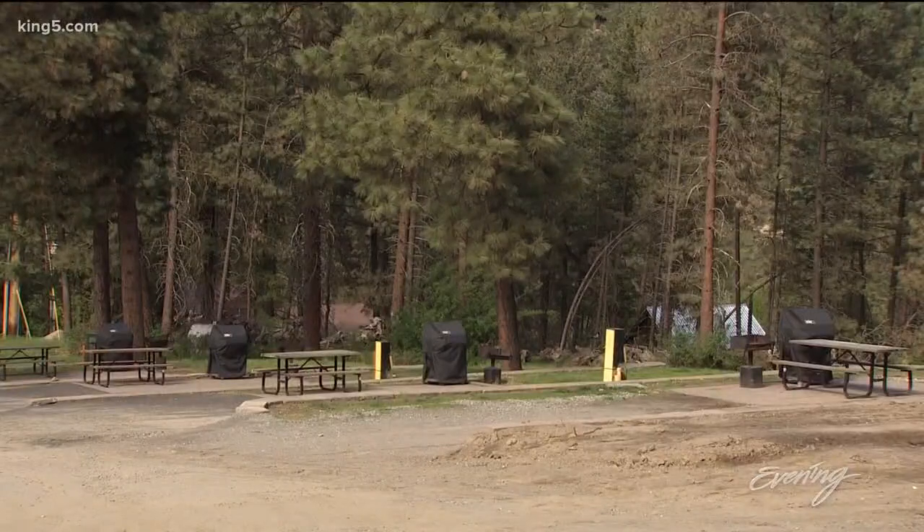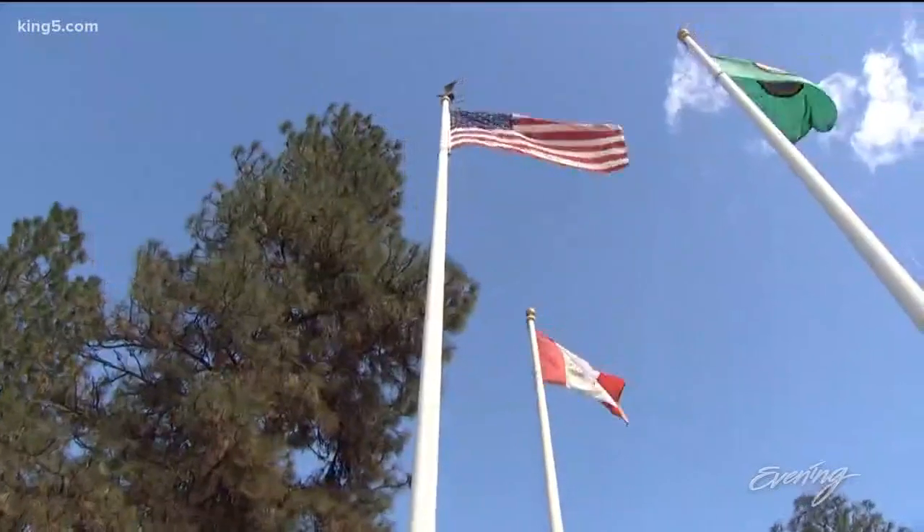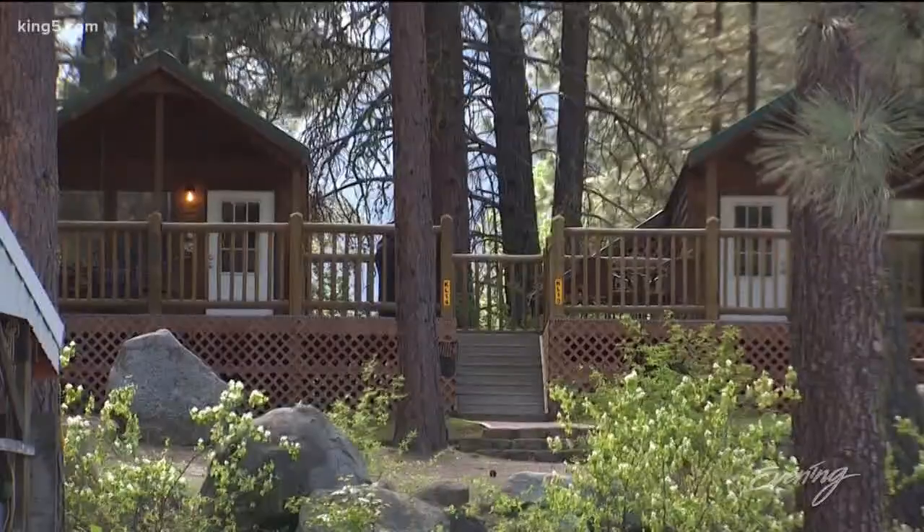We visited as they were prepping for the summer boom. Yes, those are brand new barbecues at the campsites. It's the calm before the storm — this place is already booked up every weekend from Memorial Day onward.